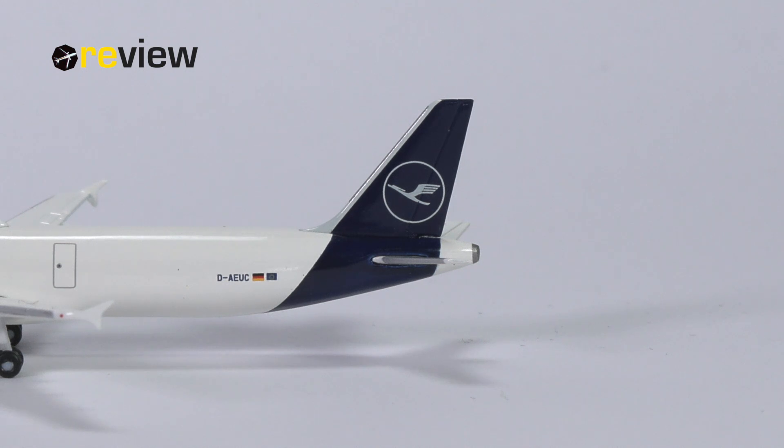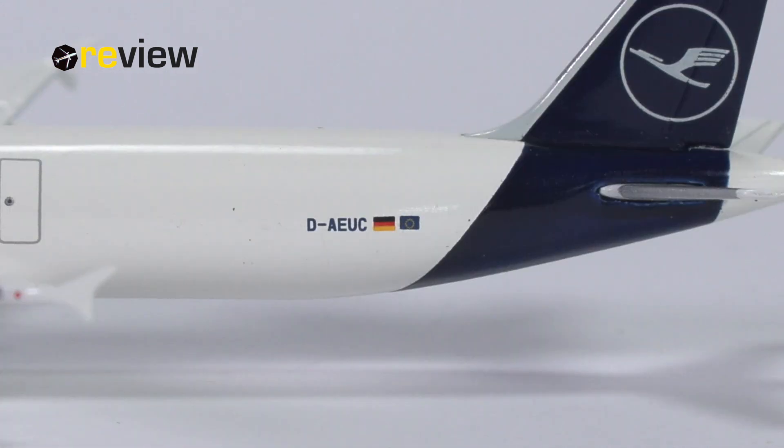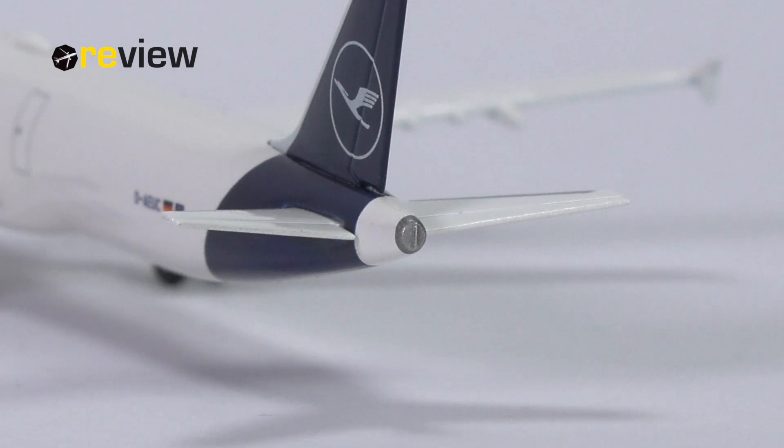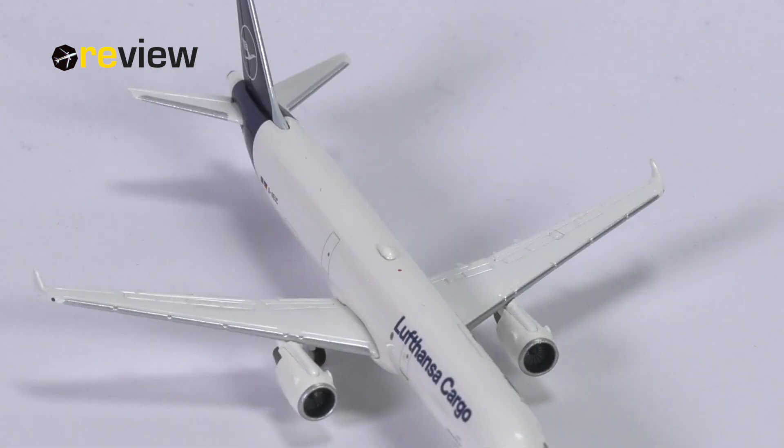The best way to do so is to take a closer look at it, starting off with the tail section, where we find the Lufthansa branding on the vertical stabilizer. On the fuselage, we have the full registration code of the aircraft, the German flag, and the flag of the European Union. Towards the very tail of the aircraft, we also have a bit of detailing around the APU exhaust. On top of the fuselage, we find a SAT dome — and yes, the aircraft in real life does have a SAT dome, but it is not nearly as large as we see it here.